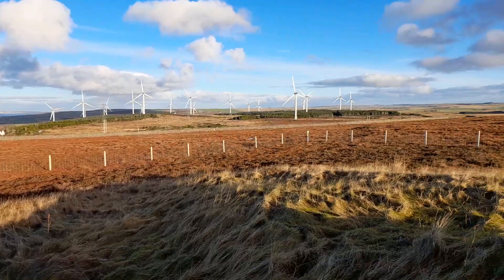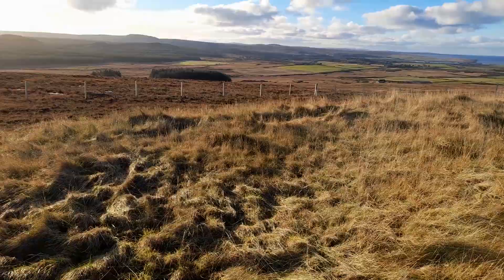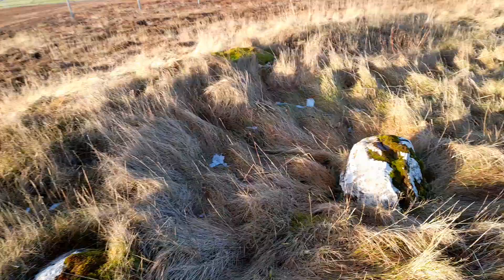And these are very old monuments, thousands of years old, right back to the Stone Age. Some more stones here. It's all a bit overgrown at the moment.